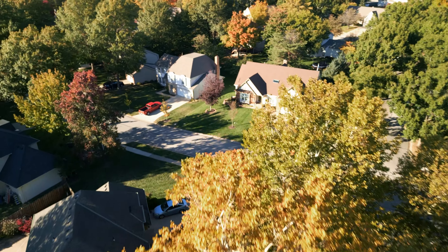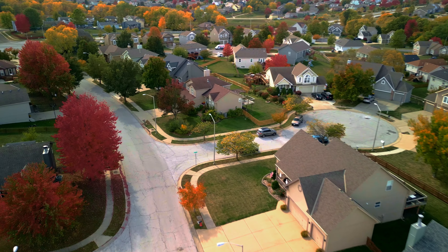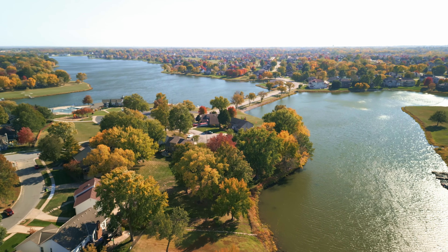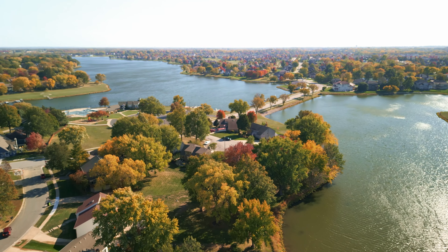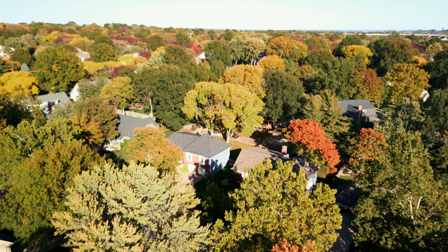There you have it — three awesome neighborhood options spread all over Kansas City in the $300,000 price range. If you're looking for something newer with a neighborhood pool and clubhouse, Brookridge would be a great option. If you like the idea of a lake community, Raintree is another great choice. And if you want to land in Johnson County, Oak Park is a perfect option in that $300,000 price range.